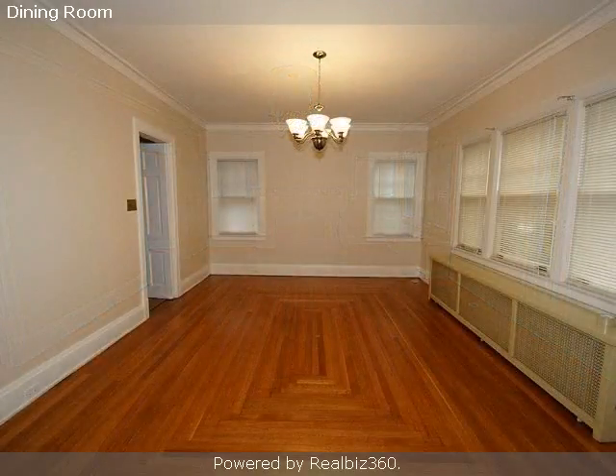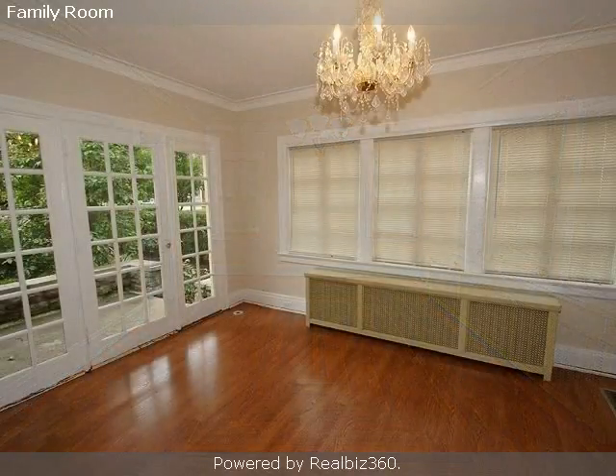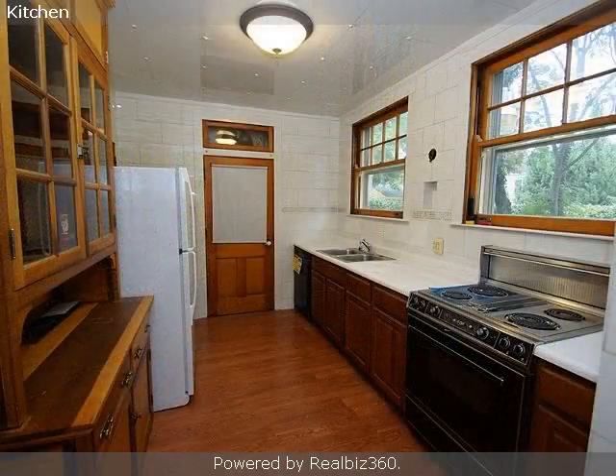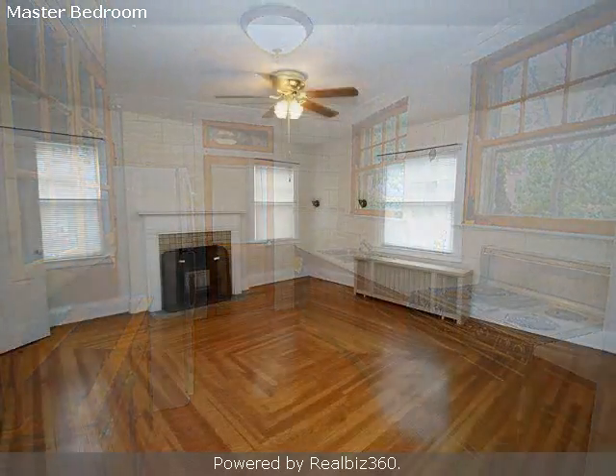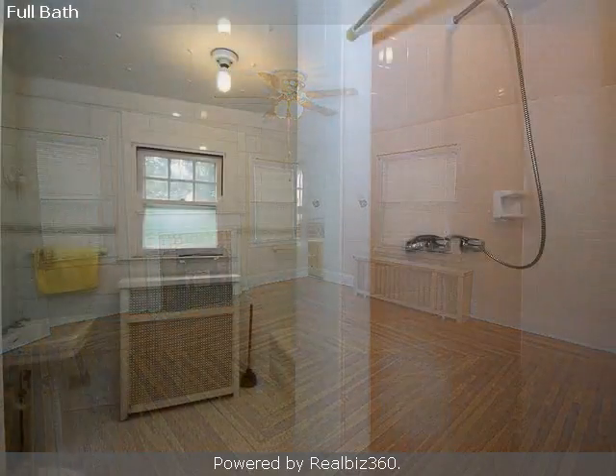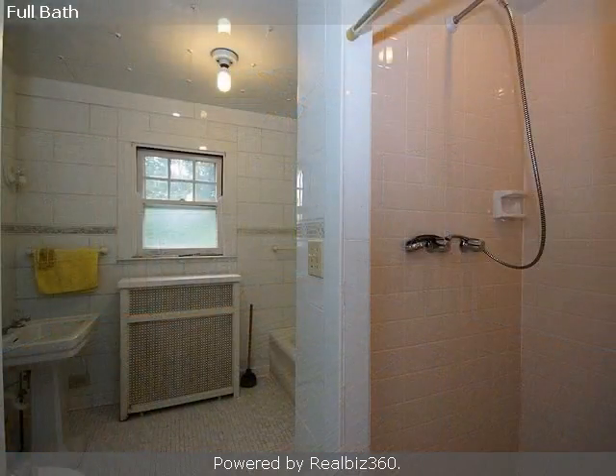Interior features of this property include large bedrooms, walk-in closets, hardwood floors, two fireplaces, a full complement of kitchen appliances, a formal dining room, a formal living room, central air conditioning, an unfinished basement, a large pantry, a home security system, and a family room.